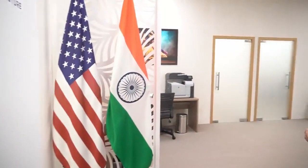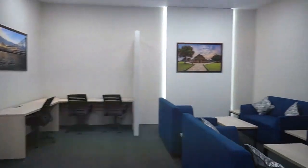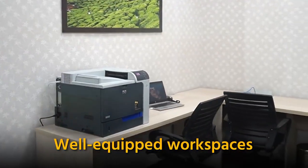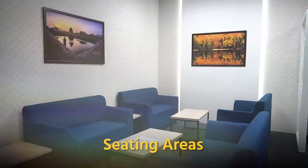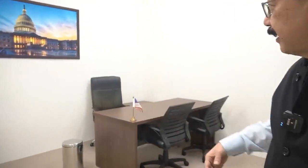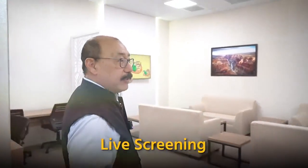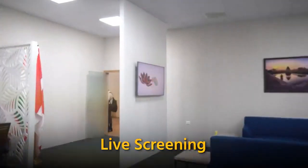You have the flags of both the guest country as well as our flag. You have all facilities — there are laptops, photocopiers, and workstations. There is a seating area here, and an inner office for the senior delegates, ministers, etc. They can spend time here. You also have a conference table here. Through these televisions you will get live screen images of all the discussions at the summit room.